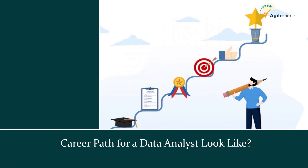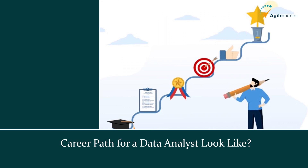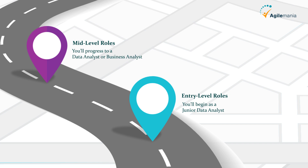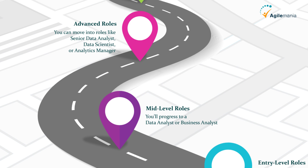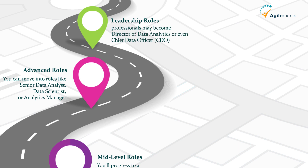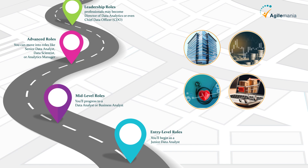What does the career path for a data analyst look like? Starting your career as a data analyst can open doors to various exciting roles. Here's the typical career path: for entry-level roles, you'll begin as a junior data analyst, focusing on data cleaning, reporting, and learning key tools. For mid-level roles, you'll progress to a data analyst or business analyst, managing larger datasets, creating dashboards, and supporting business decisions. For advanced roles, with experience you can move into senior data analyst, data scientist, or analytics manager. For leadership roles, experienced professionals may become director of data analytics or even chief data officer (CDO). Companies across industries — finance, healthcare, e-commerce, and more — are constantly seeking skilled data analysts.